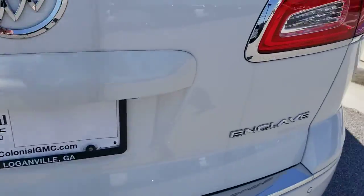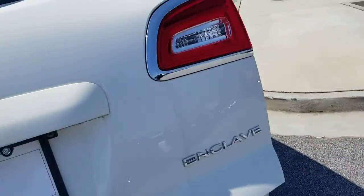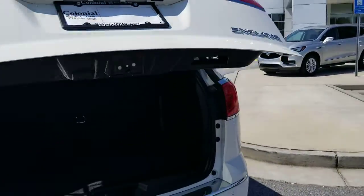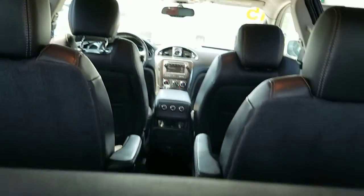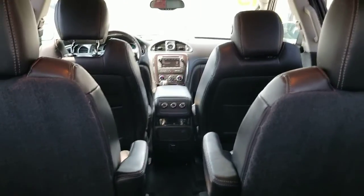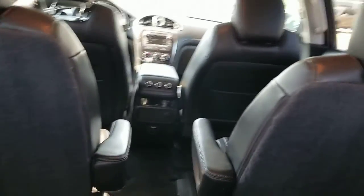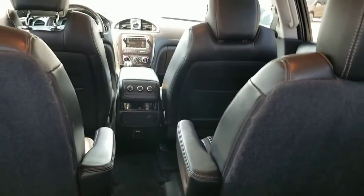Rear backup sensors, backup camera, power liftgate, and your bucket seating that you like for the grandkids. And I think you said you have one and one, so they won't bother each other — they can control their temperature from back there, which is nice.